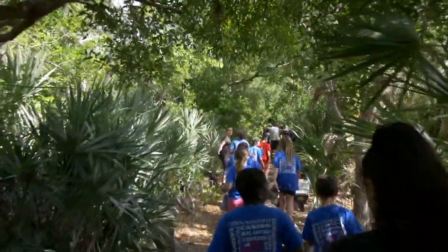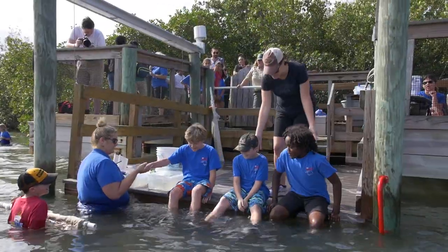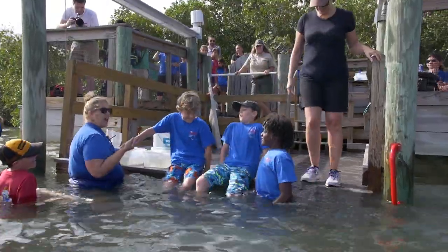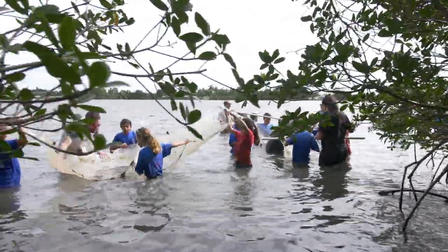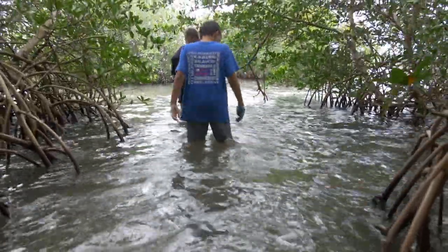The Lagoon Days program is an amazing program where our local school district kids, our fourth graders, get to come out and have this engaging, feet-wet, hands-on experience in the Indian River Lagoon. It's a great way for our local kids to be really connected to their lagoon backyard.